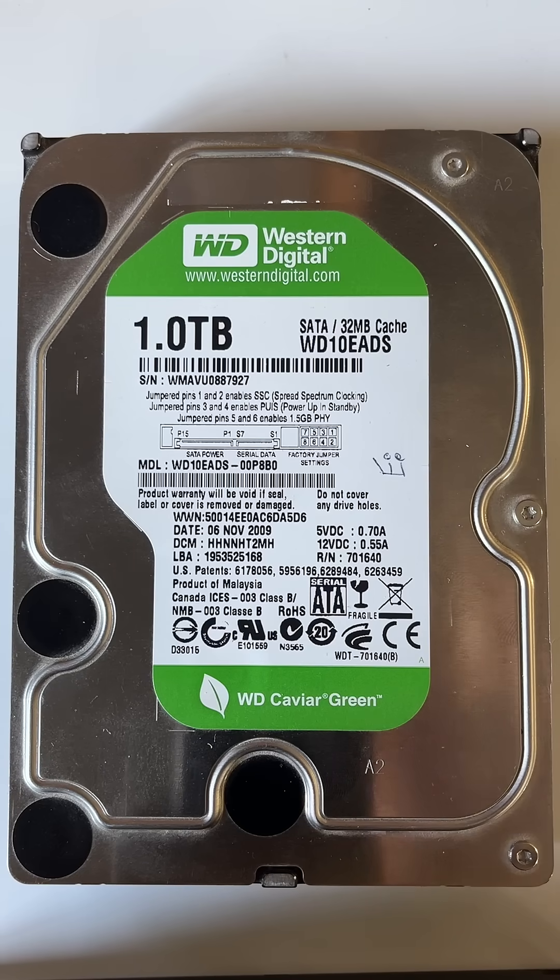This Western Digital Green 1TB hard drive is in for data recovery at our Brisbane Data Recovery Center. The customer has taken this to another person in Bridgman Downs who claims to be a data recovery expert and said it's going to cost $2,100 to get your data back. What's really concerning is this person couldn't even tell the owner what's wrong with it for that $2,100.